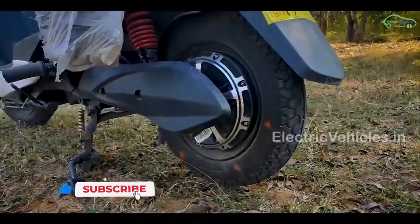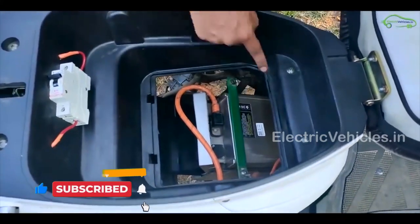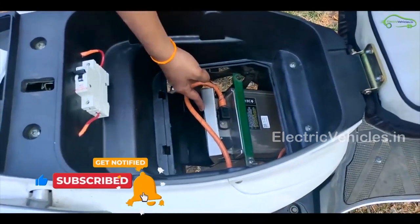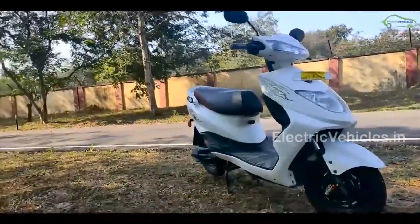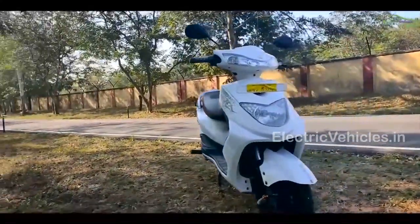The motor capacity is 1.2kW. The battery capacity is 1.8kWh lithium-ion which is detachable. It can be charged in 3-4 hours. The actual room price of Ampere Zeal is Rs.66,950.